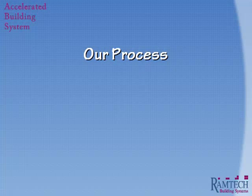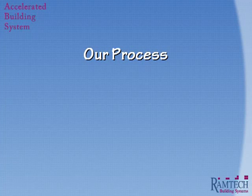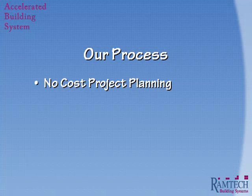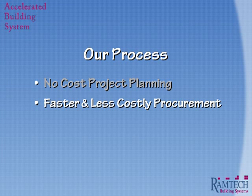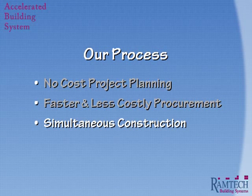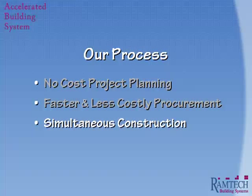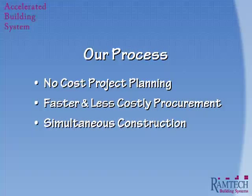The Accelerated Building System brings together three primary areas which help define our process and make it so attractive for permanent construction projects. First, we start with our no-cost project planning. Then we provide you with a faster, less costly approach to procurement. And finally, we implement a simultaneous construction approach to execute the work. Together, this all yields a faster, more efficient construction project.